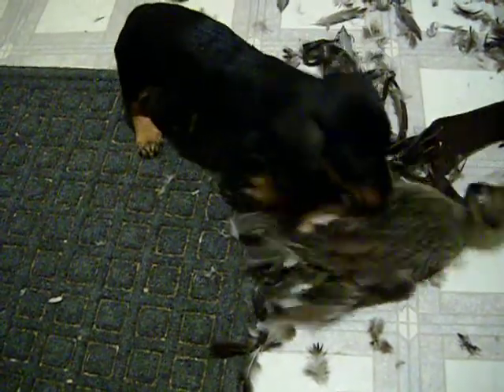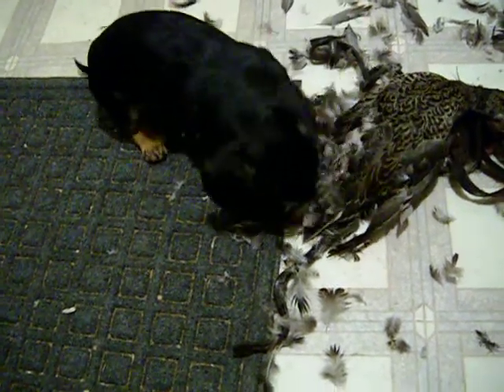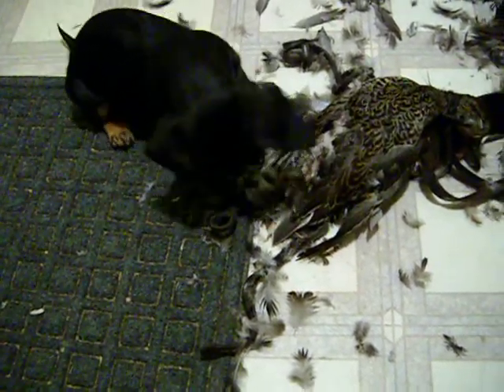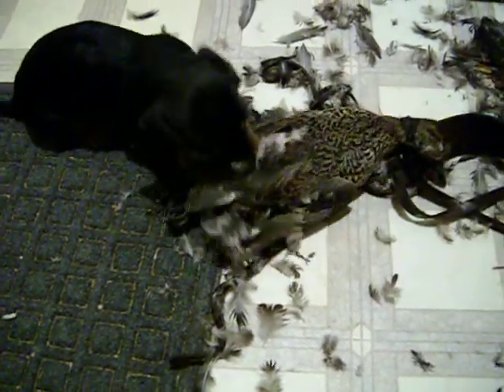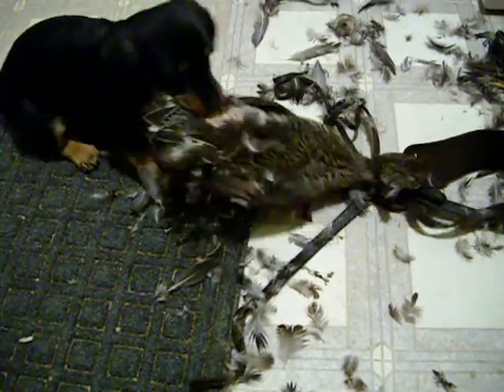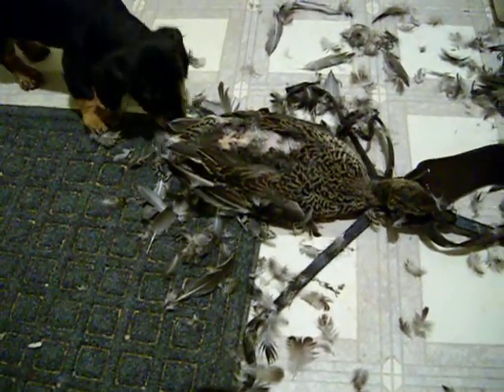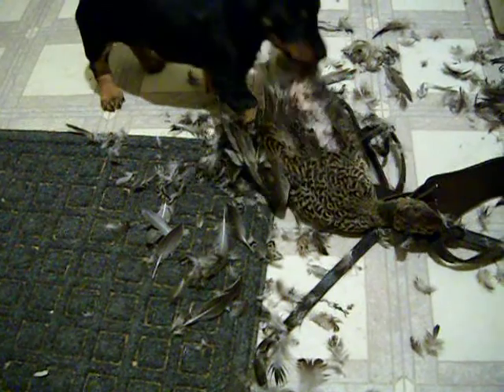Look at her go. Oh my god. This is amazing. What do you think, Beta? Look at this little thing go. You're cleaning the mess up, by the way. Eight weeks old. Until she's two years, we're going to be able to hand her a whole speckled belly goose and she's just going to go to work.